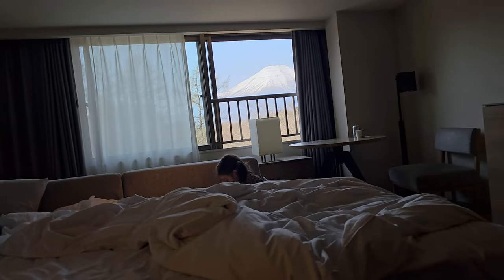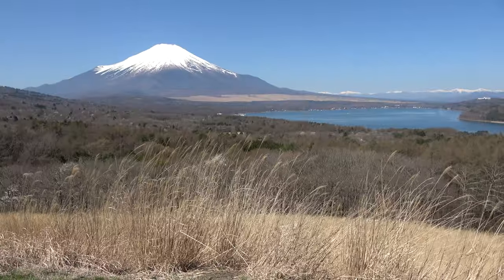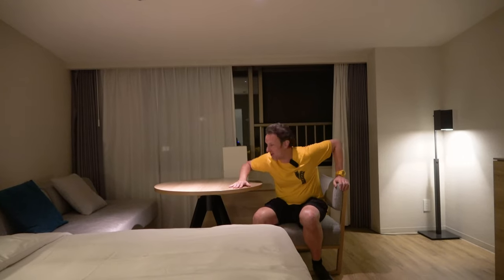We're gonna show you around this room, we're gonna show you the property. We're not gonna show you the area around the hotel because there's nothing around the hotel except the lake and some stuff, but we're gonna show you the room and the common amenities. First, let's go ahead and start with the room.